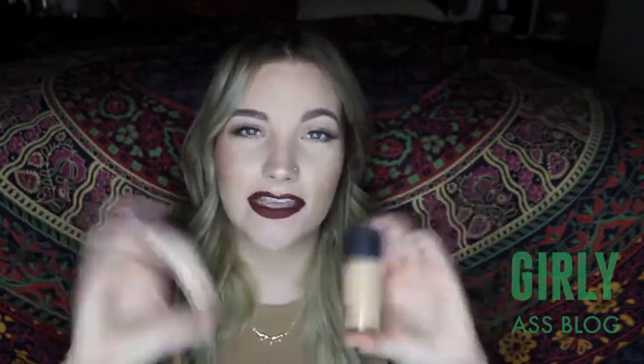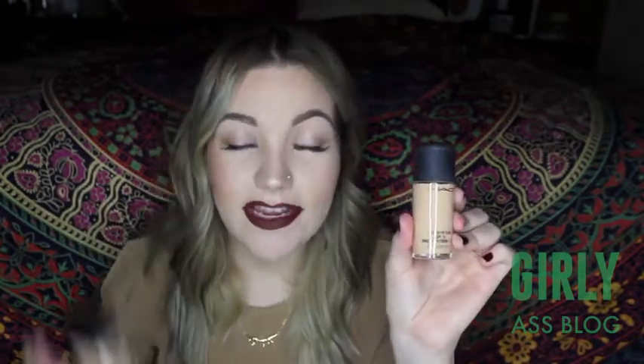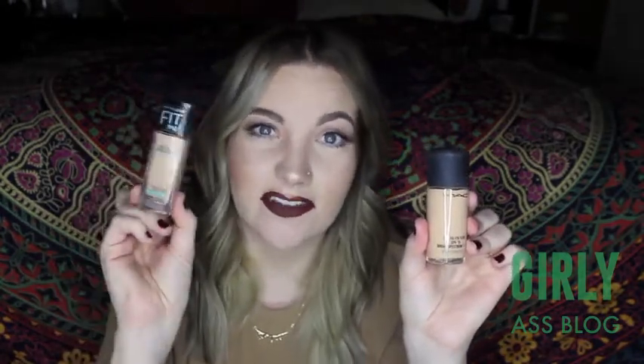Next I have my MAC Studio Fix Fluid and this one is the Fit Me by Maybelline. This one's a little more matte, but they are thick in consistency. They're both medium to full coverage and they both do the job really, really good. This one is $27 and this one is like $6 to $7.